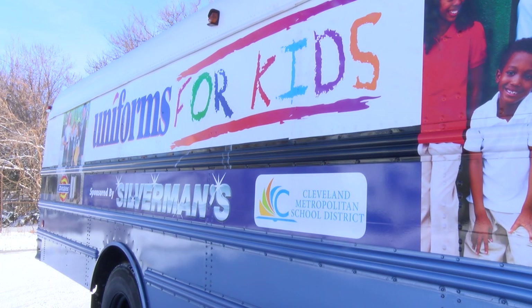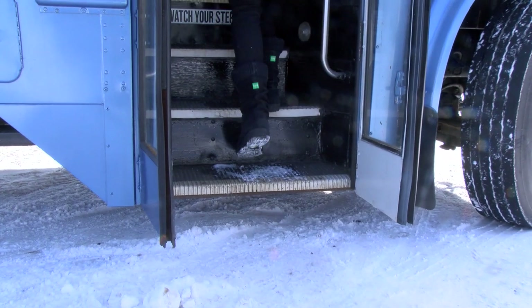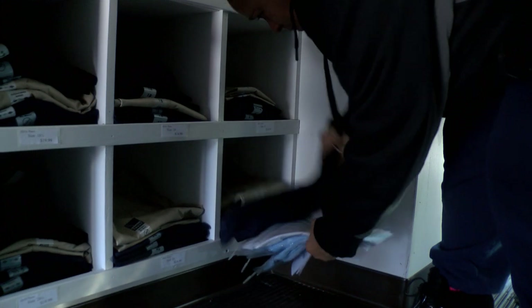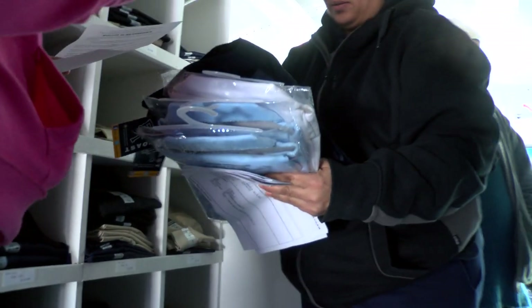Which is exactly why the district and nonprofit Uniforms for Kids decided it was time to take this show on the road, right into the neighborhoods where families need it most. 'We do have issues with attendance in our district, and sometimes that's tied to a student just not having a uniform to get to school. In this way we are able to provide our scholars with the things that they need so that they can get to school, get the instruction, and be successful.'